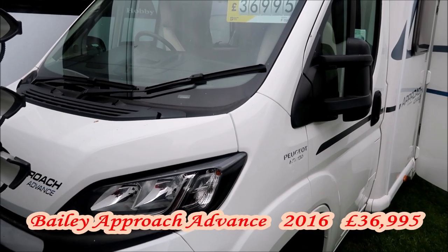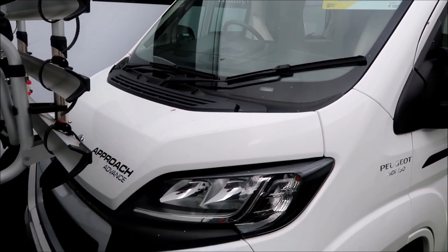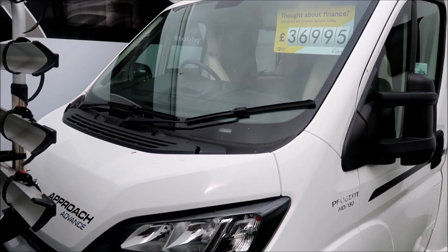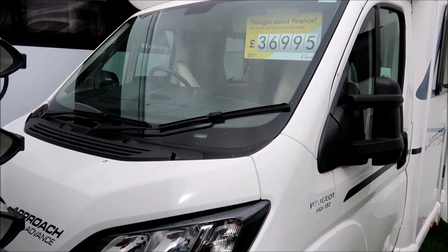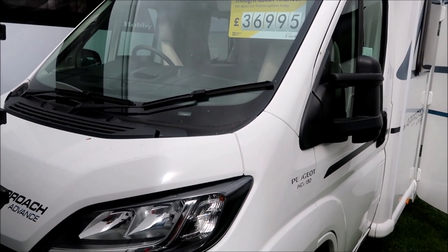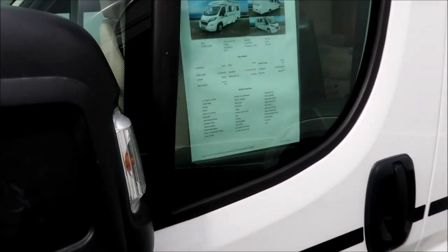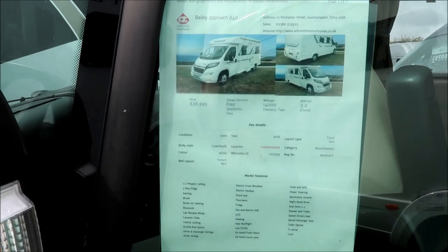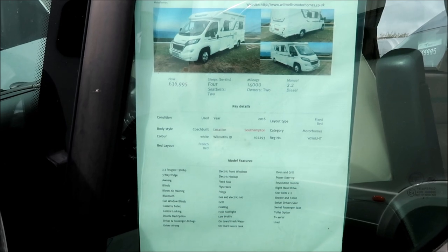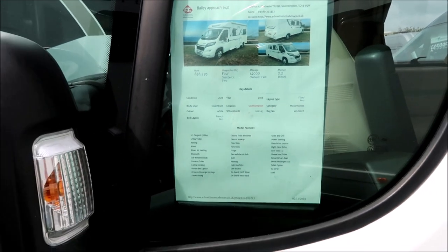This one's tucked away — not many people have seen it, it's at the back of someone's stand here. It's a Bailey Approach Advance, looking at £37,000 for this one. It's a 2016 model, so it's three years old — quite a good-sized van, getting a good bit of van for your money. Two owners, 14,000 miles on the clock, and it's got a French bed arrangement. Let's have a little look inside.